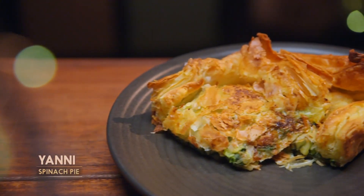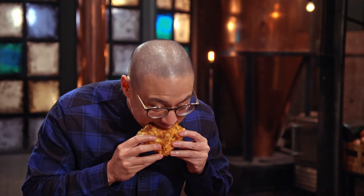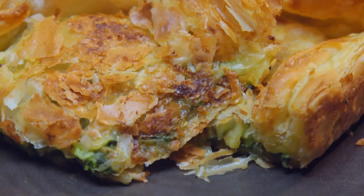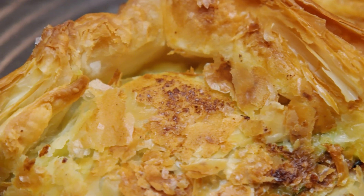This is spinach pie. Looks like a textbook spanakopita, just cut out of a big one. That filling — delicious. The pastry, super crispy. The spinach isn't too overcooked. You can taste the feta. And it's actually quite subtle in terms of seasoning, because what they did was actually sprinkle some sea salt on the top here. You're a happy man, Dan. Yeah.